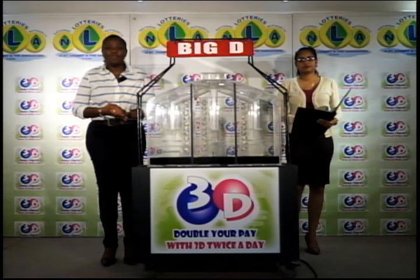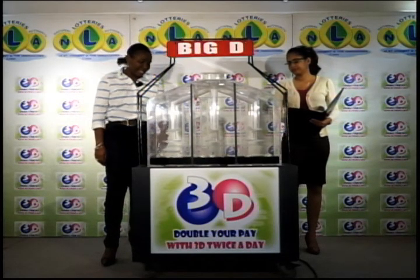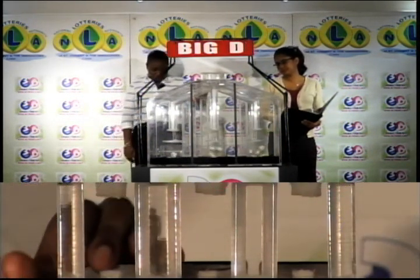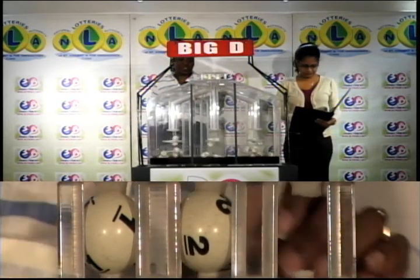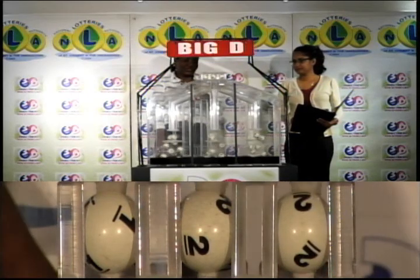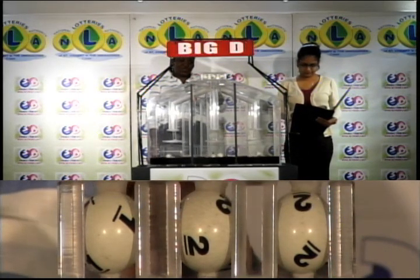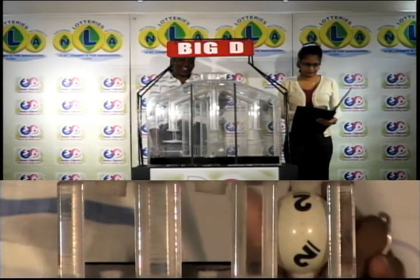Three tubes of 10 balls numbered from 0 through 9, and we've got three draws for Big D, Mid D, and Little D. The first ball in the Big D draw is 1, second is 2, and the third ball is 4 — correction, 1, 2, 2 is the Big D winning number: 1, 2, 2.